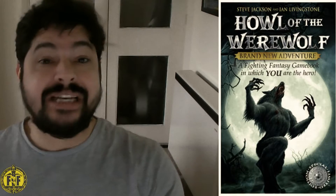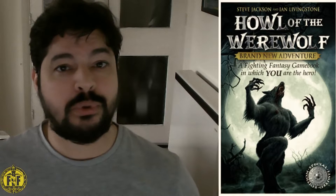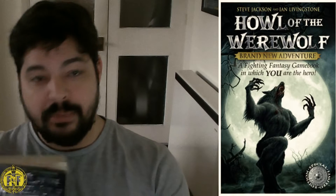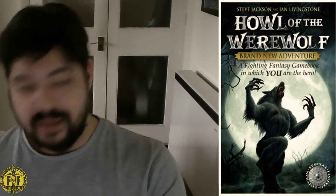There's a lot different about this book. When you go to your adventure sheet — which is like the classic adventure sheet — this is series one, so if you picked up series two your adventure sheet would look very different because you'd choose from one of three predetermined characters. But in the series one book it's your classic standard adventure sheet. When you go to create your skill, stamina, and luck though, the rules have been completely changed.